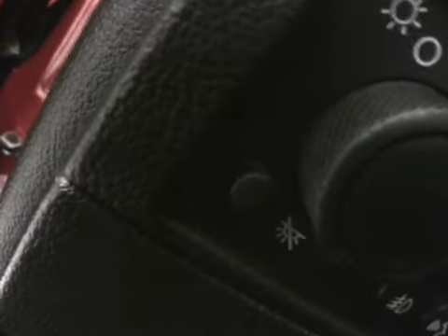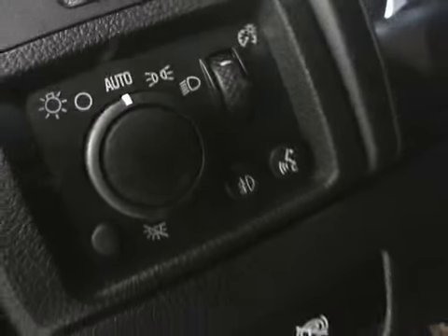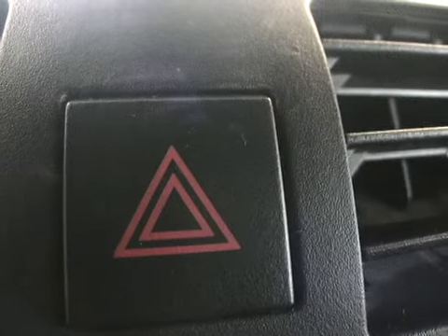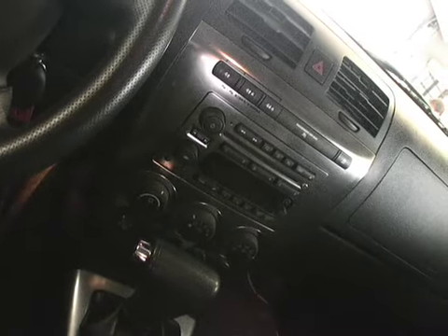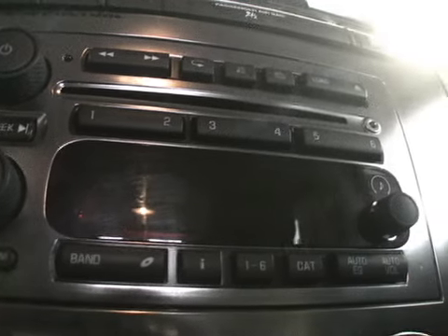Inside the vehicle you'll find power seats for both the driver and passenger. You also have a 6-disc CD in-dash system with a Bose sound system featuring 7 speakers — very good quality sound. You also get air conditioning with heating ducts in the back, and OnStar. This vehicle is very safe, with six airbags.